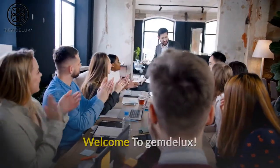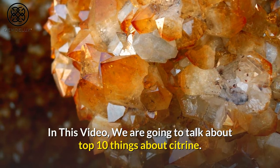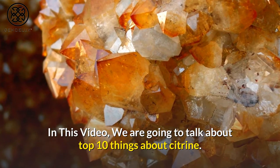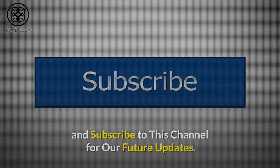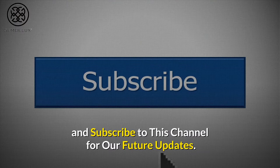Welcome to Gem Deluxe. In this video, we are going to talk about Top 10 Things About Citrine. Before starting this video, please like this video and subscribe to this channel for our future updates.